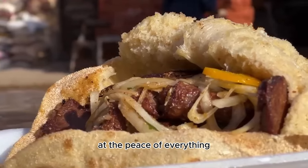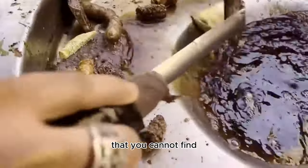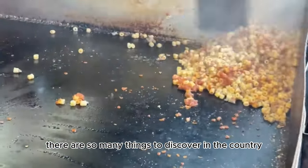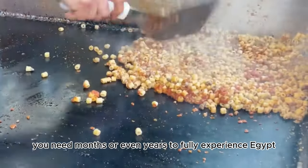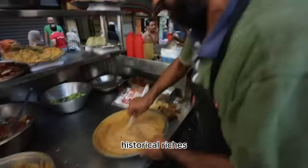Egypt is a huge country at the center of everything. There is almost nothing in this country that you cannot find. There are so many things to discover. You need months or even years to fully experience Egypt. Egypt is truly a country rich with historical riches.